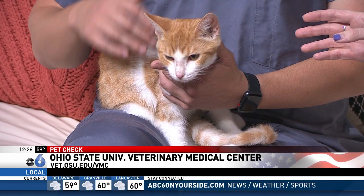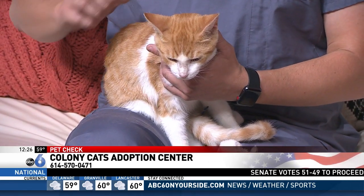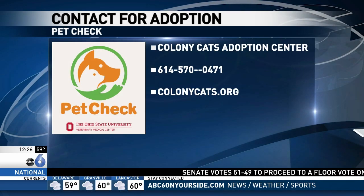So talk to us about how to get a hold of this guy. He's very chill. If you want to adopt him, I can't imagine he will be available for long because tons of people are going to be jumping for him. Contact Colony Cats to go ahead and get information — he could be in your house soon.